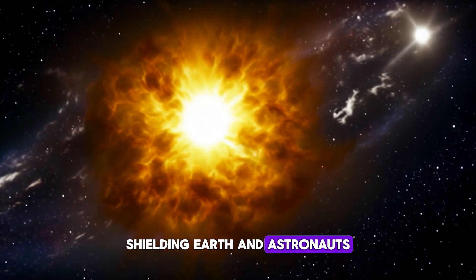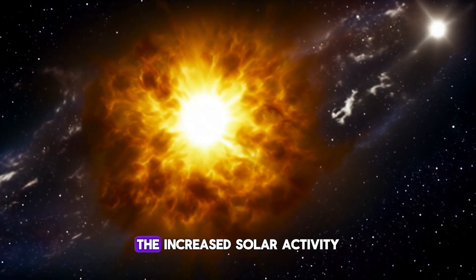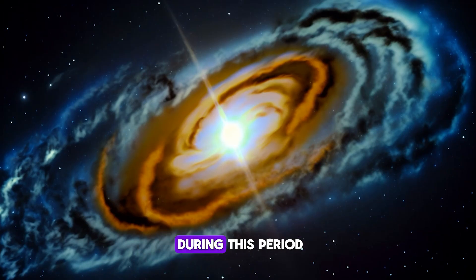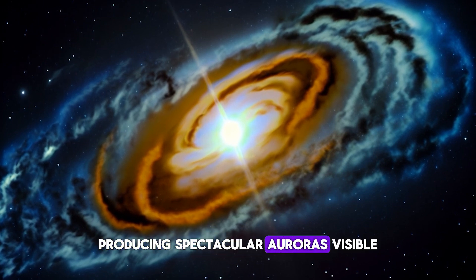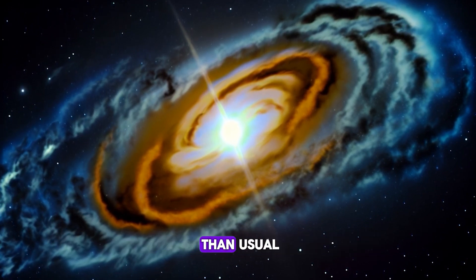The increased solar activity during this period shields Earth and our astronauts from harmful radiation, and also leads to stronger geomagnetic storms, producing spectacular auroras visible closer to the equator than usual.